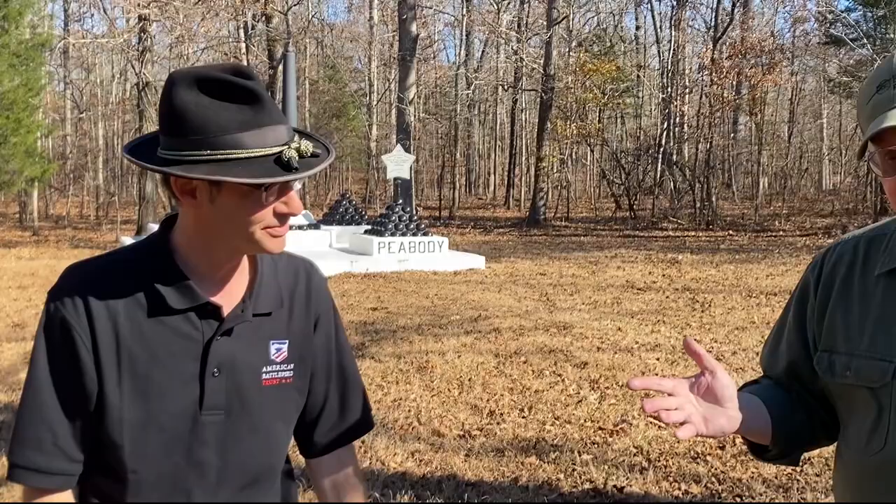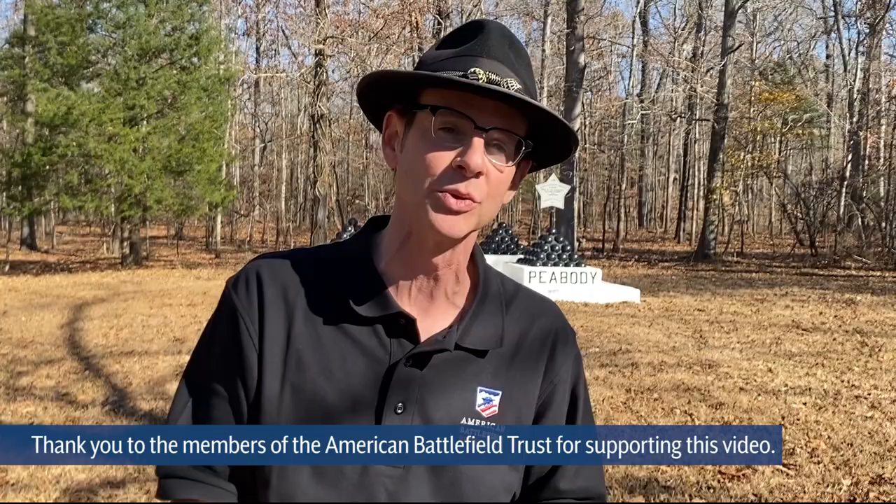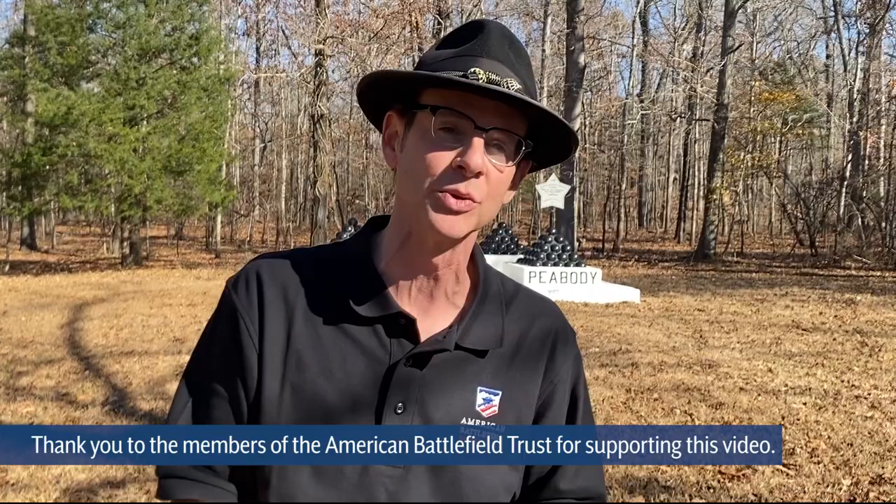I'm not going to try to top that. Thanks, as always, so much, Parker Hills. That's Chris Makowski behind the camera, as you've already seen. I'm Gary Edelman for the American Battlefield Trust. Thank you for joining us on this video. Share it with your friends, and thank you, as always, for supporting battlefield preservation and education.